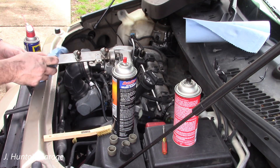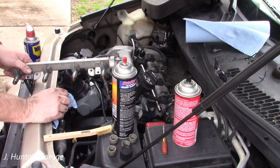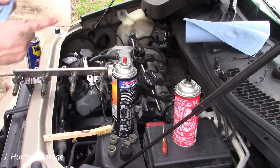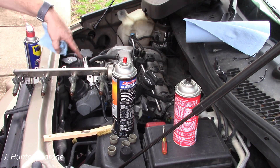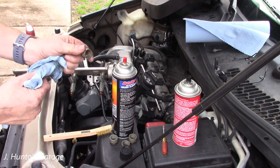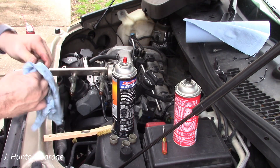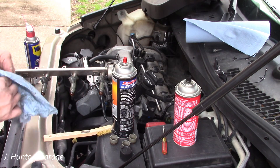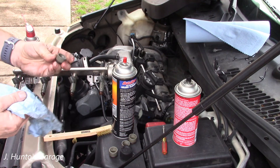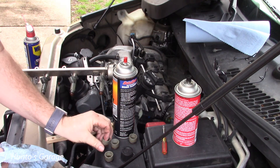These injectors have 200-some thousand miles on them — probably ought to replace them at some point, but the thing runs good. Next I'm going to clean inside the wells where these all fit into, as well as clean up the inside of these. You want all the surfaces where the o-rings have to seal to be free of dirt, grease, and sand. It should be rubber on plastic and that's it.